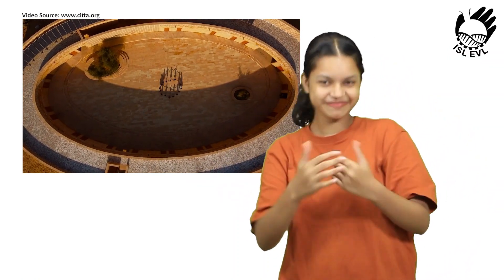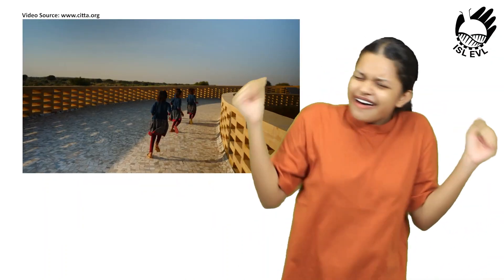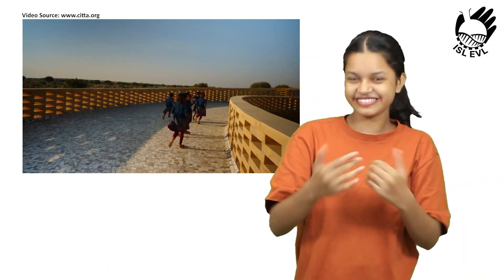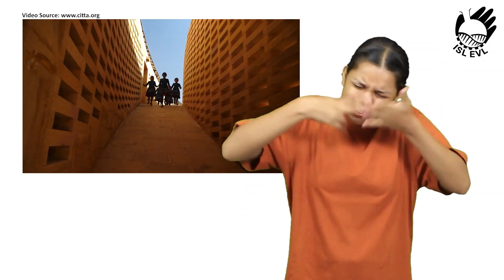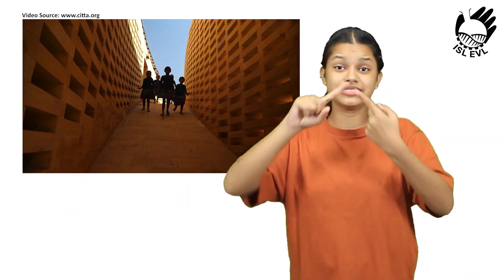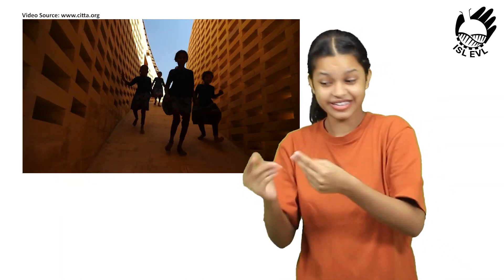The Rajkumari Ratnavati Girls School is a shining example of how sustainable design can be used to create a beautiful and functional learning environment. The school is a symbol of hope for the future of girls' education in India, and it is sure to inspire other schools around the world.